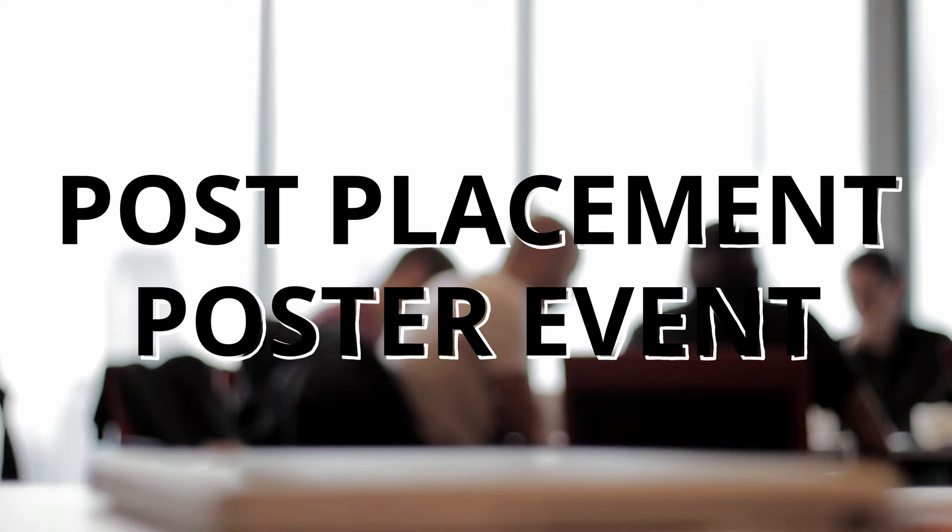That leads nicely to my second point, which is about attending events. The only way I found out about my employer — who I ended up working for and will start working for again in October — was through an event the university placement team put on. It was called a post-placement poster event, where people coming back from placement would do a five to ten minute presentation on their company, looking at a poster and summarising what they actually did.